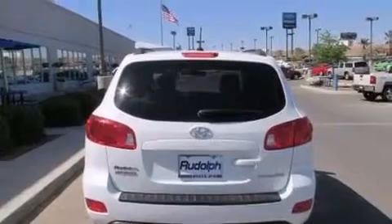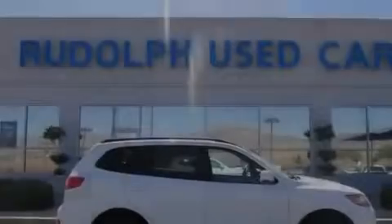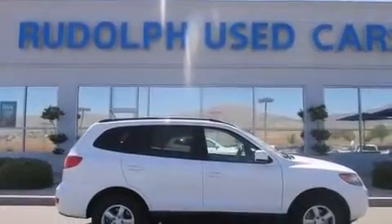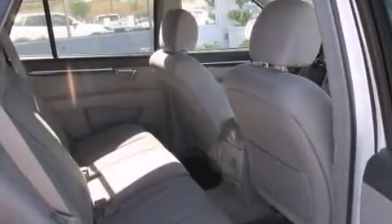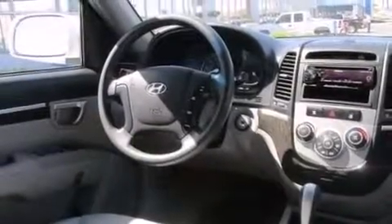The following features are also included: a pass-through rear seat, cruise control, full-power accessories, interior wood trim accents, rear curtain airbags, a security system, privacy glass, brake assistance technology, a keyless entry system, and an auxiliary power outlet.